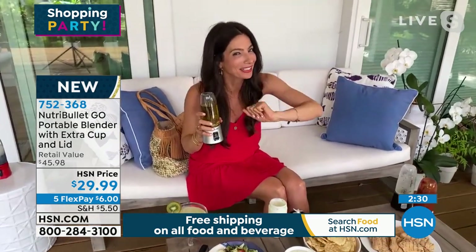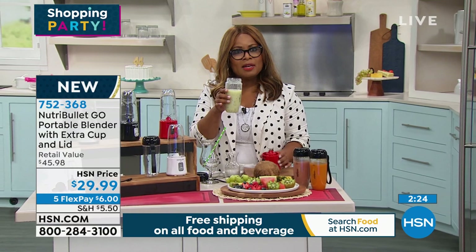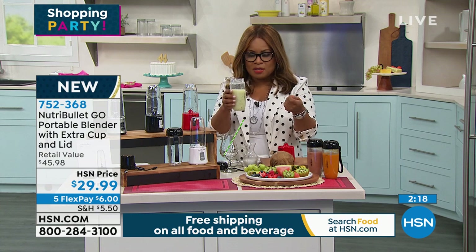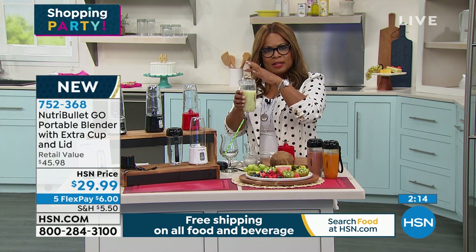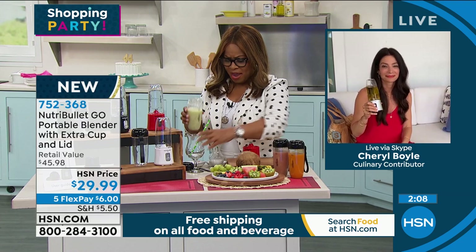How good is that margarita? I was thinking this would be great for new moms, right? Yes! The baby formula — sometimes they'll add a little powder for thickness for the baby. You can add the powder. This is great for a new mom.